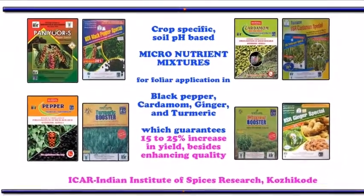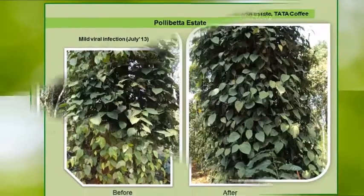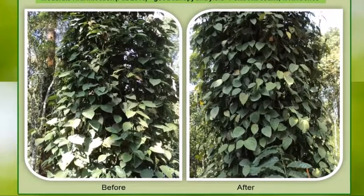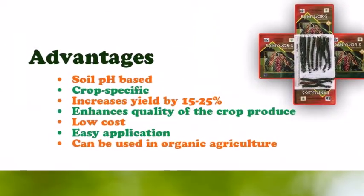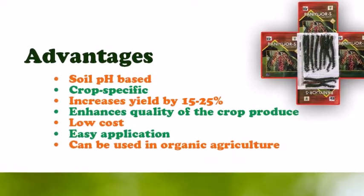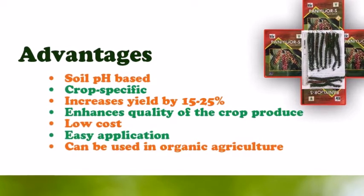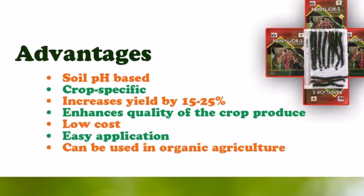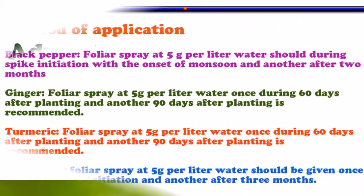The soil pH-based, crop-specific formulation increases yield by 15 to 25 percent and enhances the quality of the crop produce. It is low-cost, easy to apply, and can be used in organic agriculture.